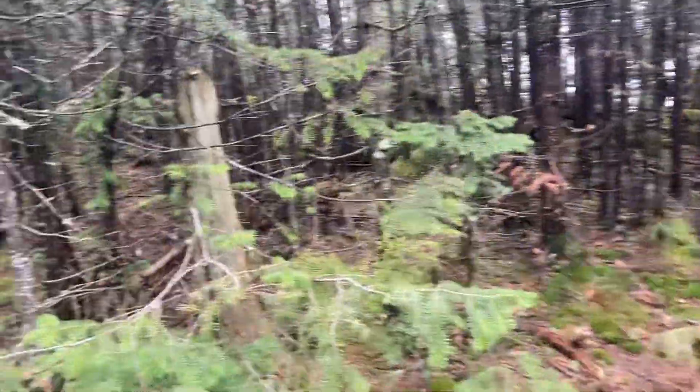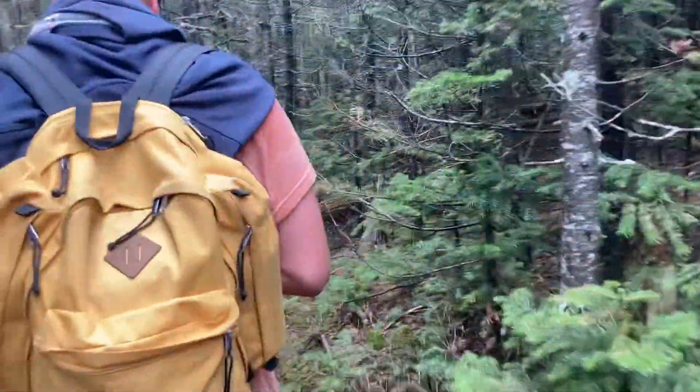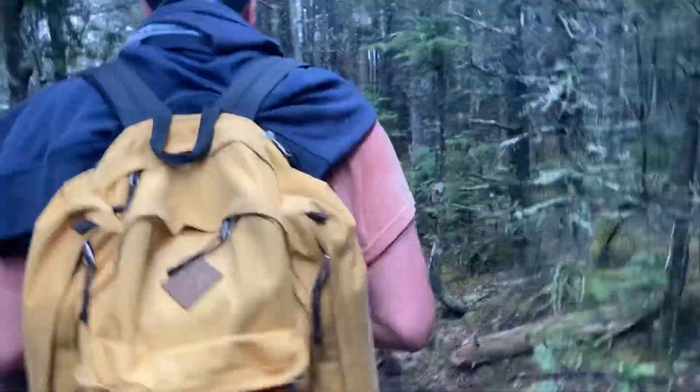We're just standing among a bunch of trees. I'm not as tired as I was earlier, which is good because I was pretty tired earlier.